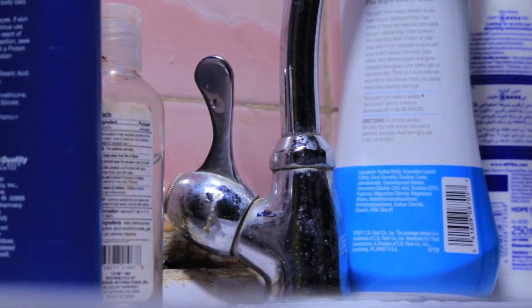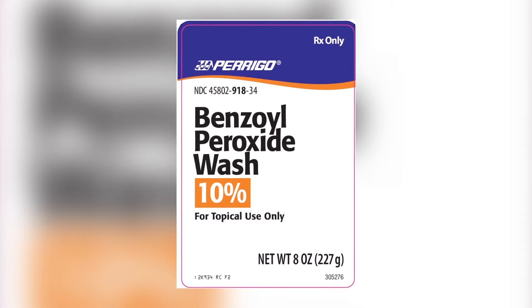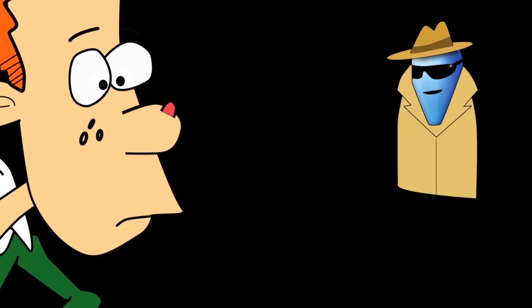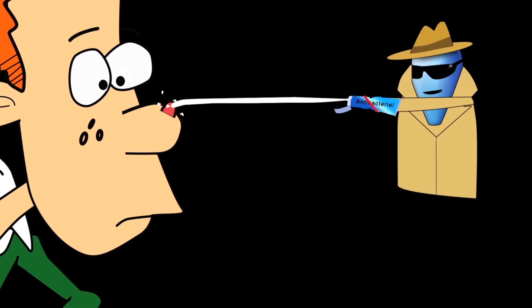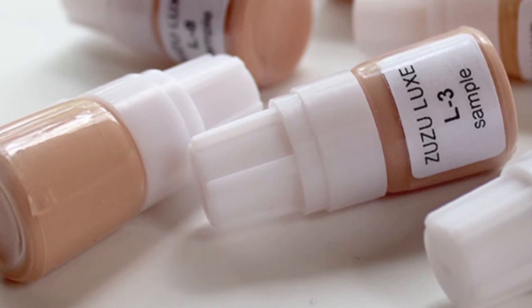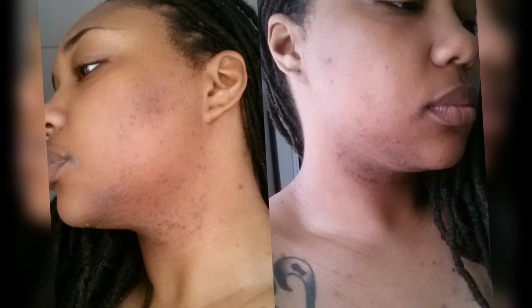7. Try A Non-Prescription Acne Product. These products may have ingredients such as benzoyl peroxide, salicylic acid, glycolic acid or lactic acid, which curb bacteria and dry your skin. Start with a small amount, then adjust how much you use and how often depending on how much peeling or drying you have. Use these products with caution if you have sensitive skin.